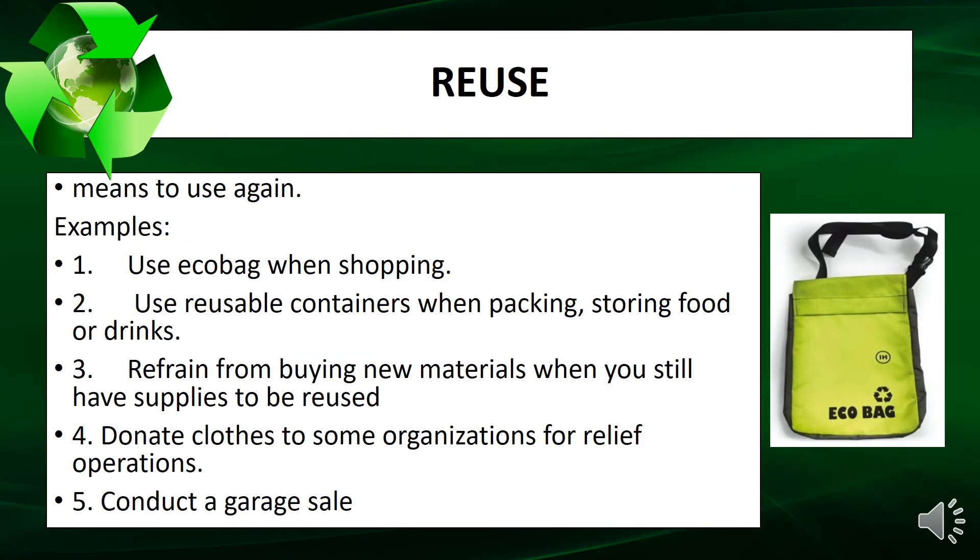Reuse means to use again. Examples include: use an eco bag when shopping, use reusable containers when packing, storing food or drinks. Refrain from buying new materials when you still have supplies to be reused. Donate clothes to organizations for relief operations, or conduct a garage sale.